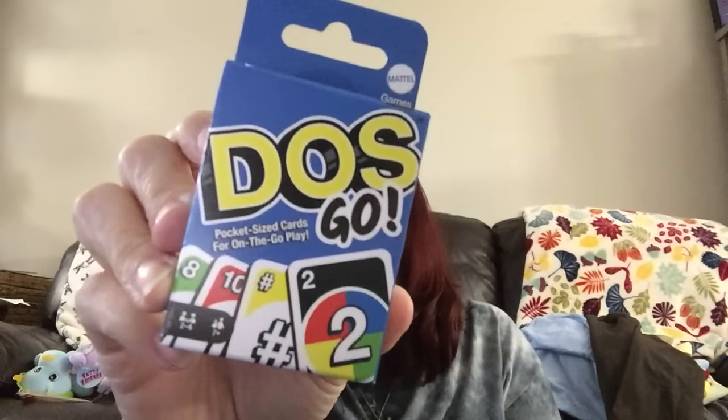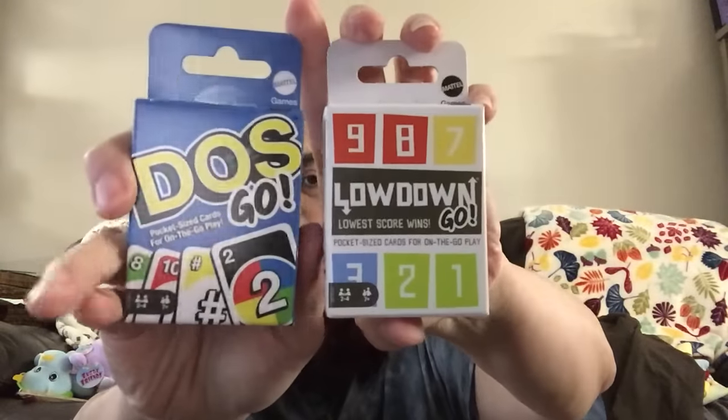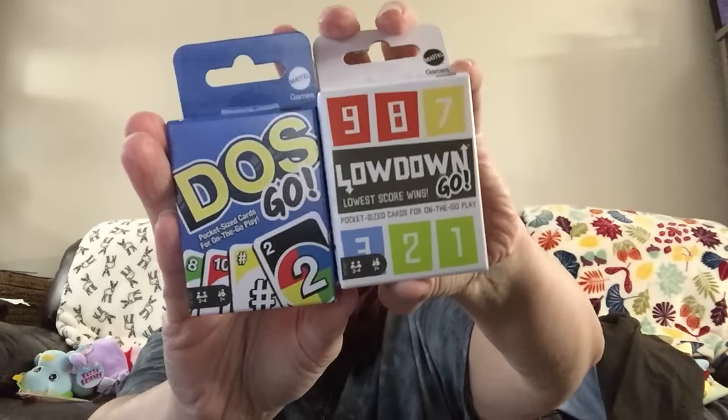Let me show you what I passed up in the toy section — I only found one Uno game before Christmas, so I didn't put it in the stockings. But I did find this Dos pocket-size card game that kind of looks like Uno, and it's from Mattel. There was also 'Low Down' — lowest score wins — also from Mattel. Both are name brand and are out there if you're interested.